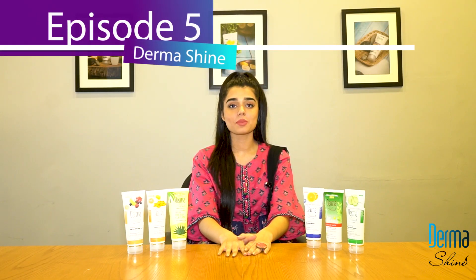Assalamualaikum, welcome to the fifth episode of Dermashine. I am your host, hope you guys are doing good.